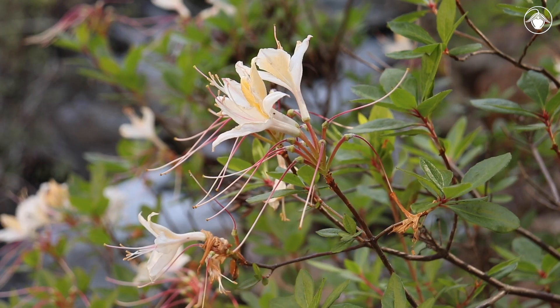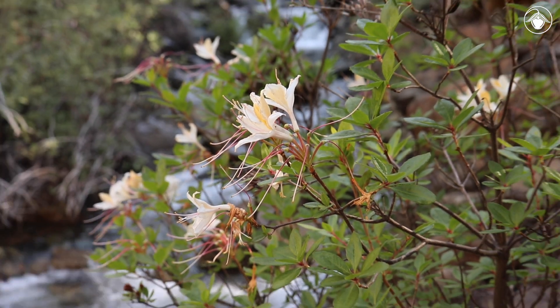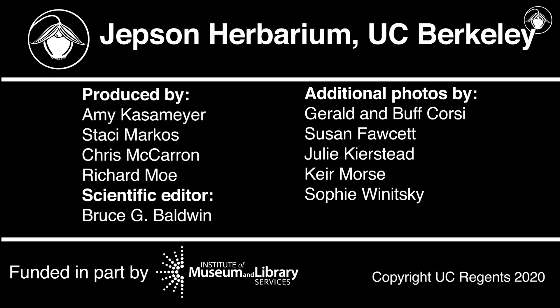The next time you are strolling through moist coastal or montane woodlands and detect a pleasant floral aroma on the breeze, it could very well be a Rhododendron. Stop and admire them in bloom. Thanks for watching and learning more about the genus Rhododendron. To learn more about other members of the Ericaceae, check out the Ericaceae playlist on our channel's website.